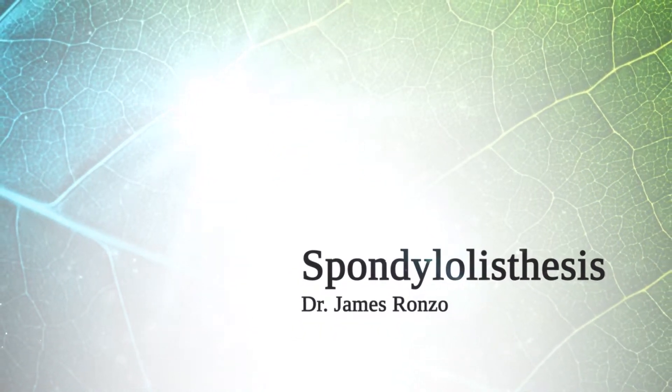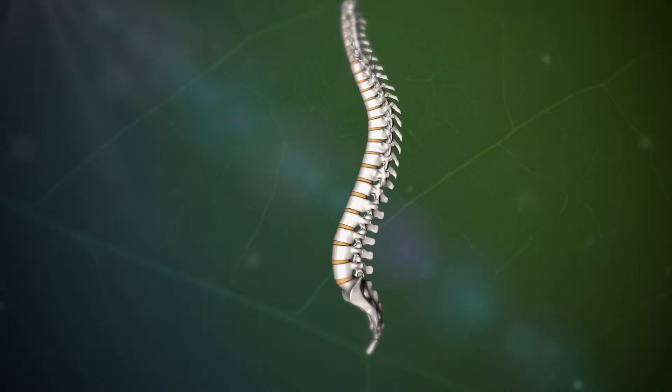Spondylolisthesis simply means a shift between two vertebrae. Symptoms of spondylolisthesis frequently involve back pain. The back pain is typically well localized where the problem or the slip has occurred.